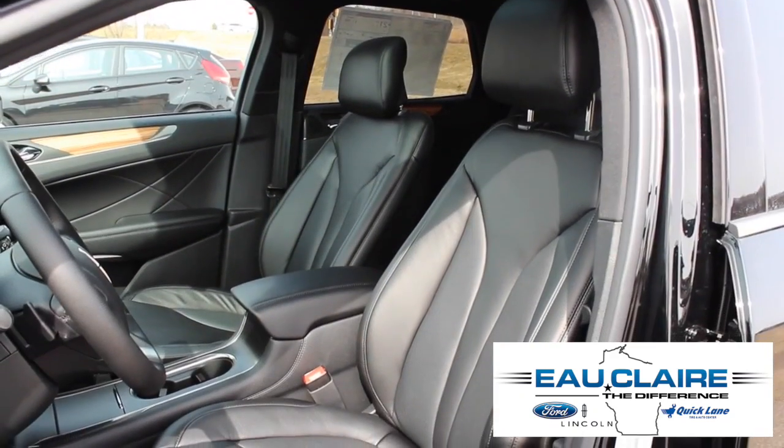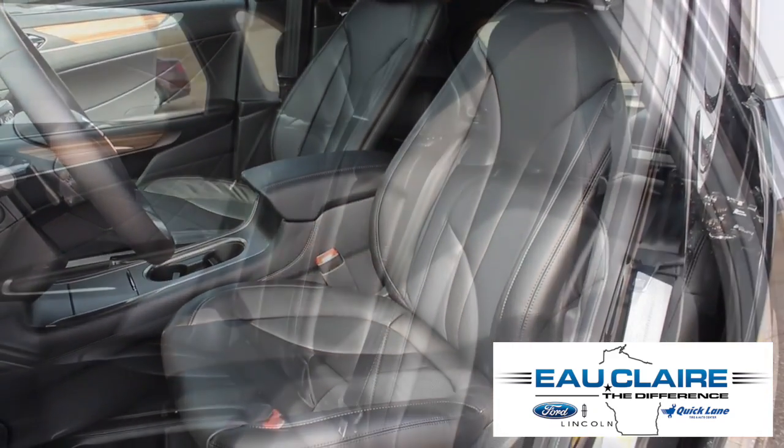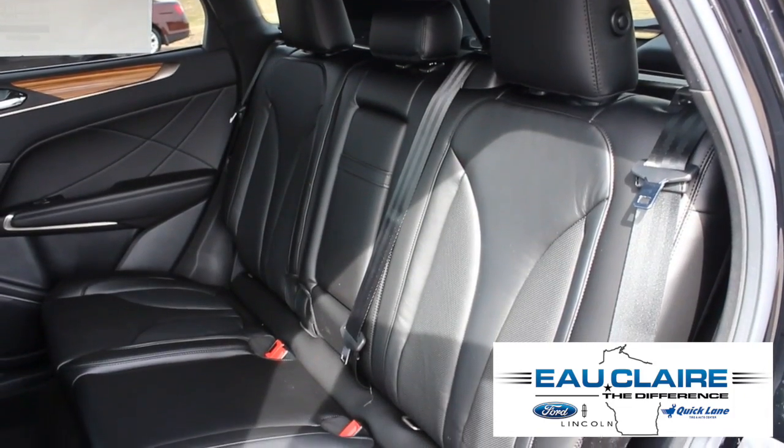The interior of this Lincoln features eight-way power adjustable, heated leather driver and passenger seats and heated reclining rear seats.